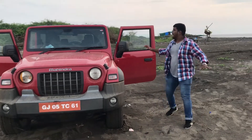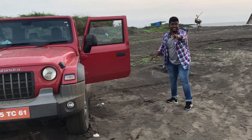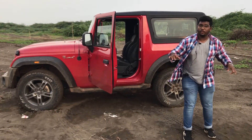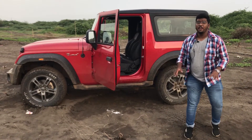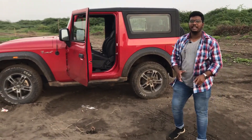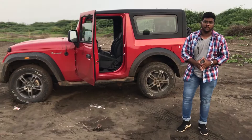Third point: this is a practical car. You can drive it in the city and take it off-road as well. Fourth point: if you look from the side, this car is not long, so you can park it very easily. Fifth point: this diesel engine is pretty powerful — 130 PS and 300 Nm of torque.